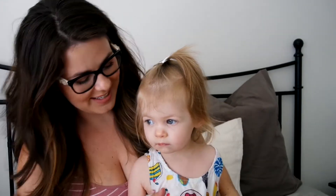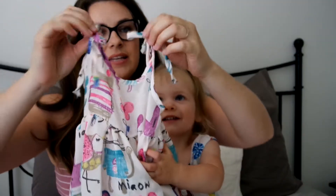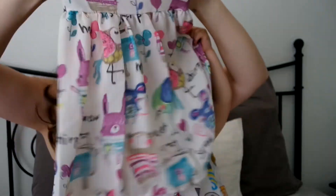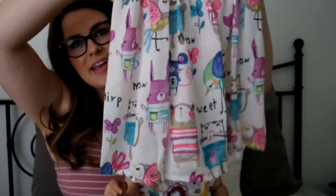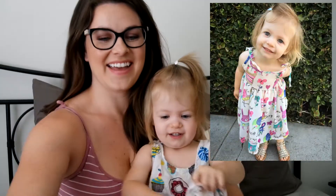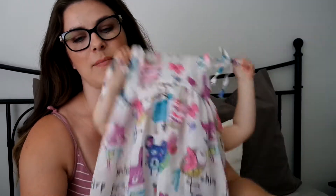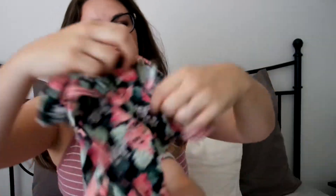We also got this dress — it ties up at the top and it has this really adorable print that looks like it's been drawn by a young person, which I think is so adorable. It's kind of like a chiffon type of fabric.